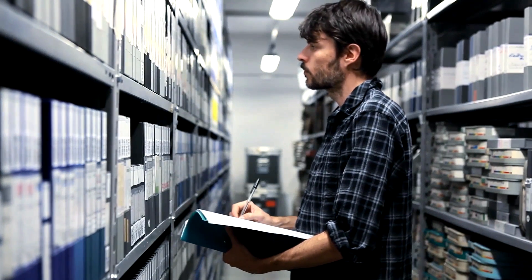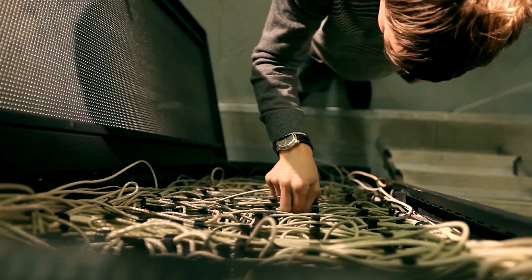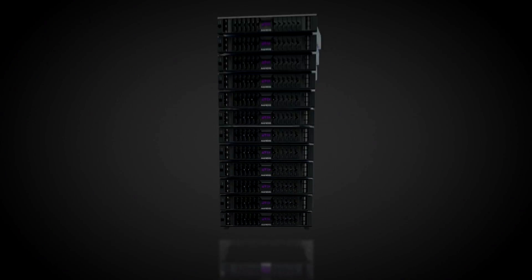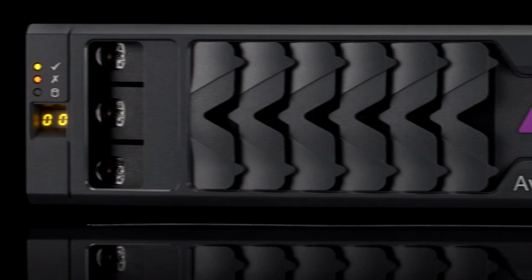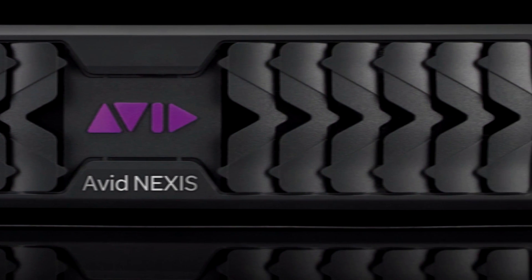With storage at the core of your workflow, Avid Nexus delivers a better way to keep your workflows and business up and running. With unrivaled flexibility, scalability, control and extensibility to the Avid Media Central platform, Avid Nexus brings media-savvy collaboration to your workflow.